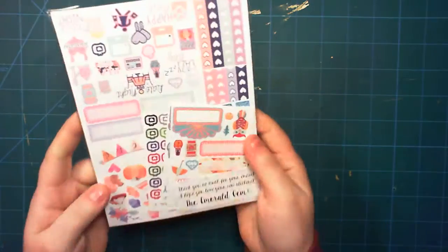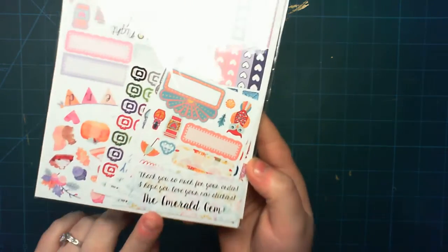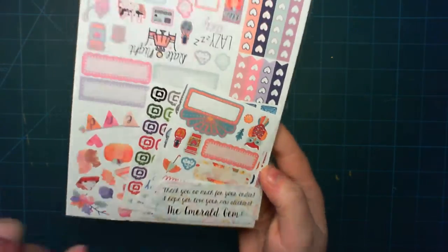It's just one of those cardboard mailers. The items came in a sale bag like normal and just says thank you so much for your order, I hope you love your new stickers. So what I ordered was some stickers, as you would assume.